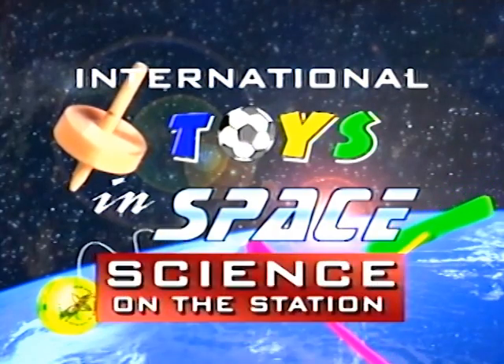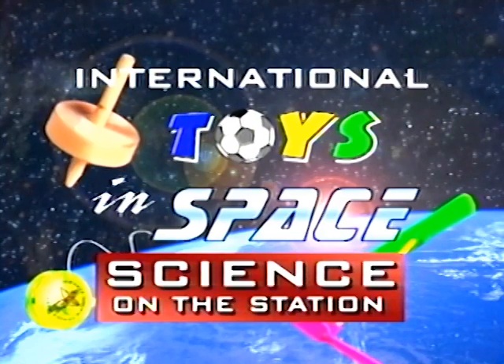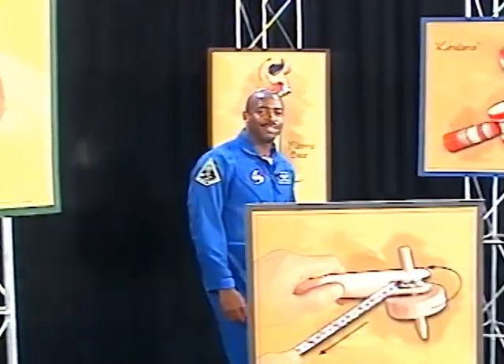Science on the Station. Here's your host, NASA astronaut Leland Melvin. Hi, I'm Leland Melvin, NASA astronaut. Welcome to International Toys in Space.